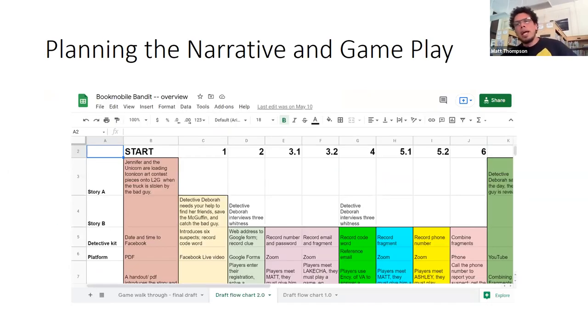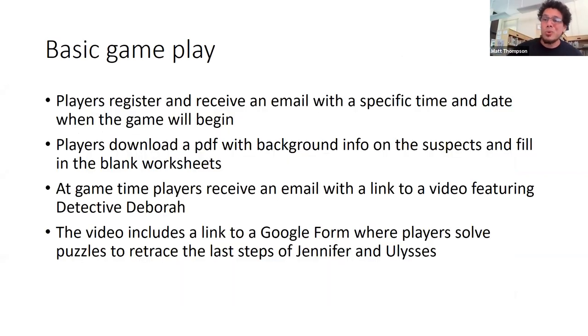From our past experiences running mystery games, we knew the puzzles couldn't be too hard or take too long — people would get frustrated and quit, or it would eat up too much staff time. I started playing around with different kinds of flow charts, and ultimately settled on Google Sheets as a way to keep track of all the different moving parts: the different story lines, the pages in the workbook, the platforms participants were on, what kind of puzzle or challenge they had to accomplish, how they were being rewarded, and scheduling staff and the technology needed.